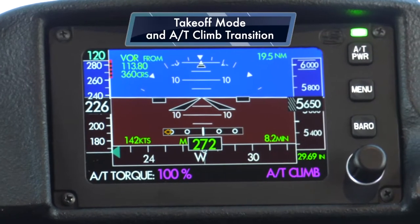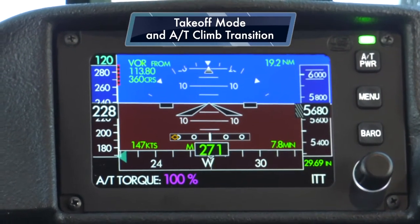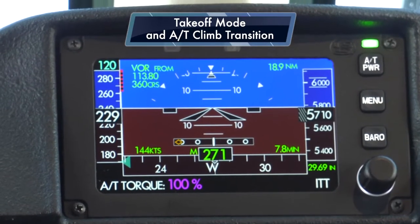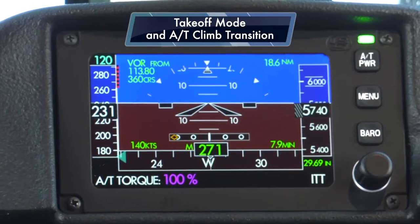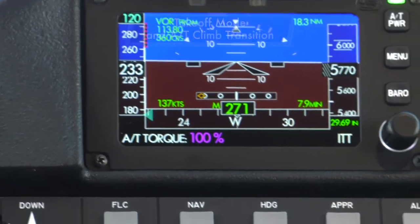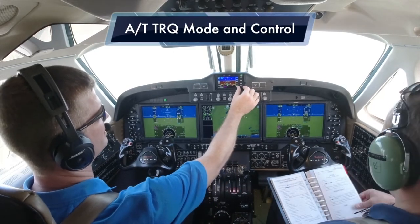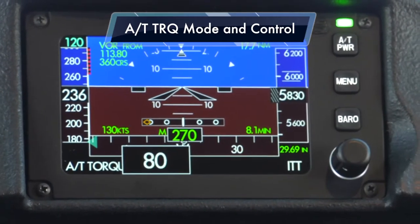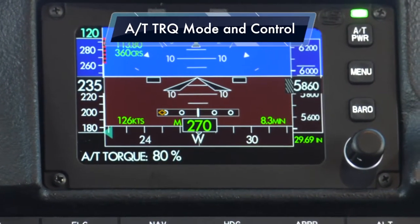There's the climb transition to autothrottle climb mode. The torque target on the screen indicates 100% and the throttles immediately started driving towards that value. However, given how warm it is today, the system automatically recognized it reached the maximum ITT limit before reaching the 100% torque target. As indicated in the bottom right corner, it's showing ITT because the system is targeting the AFM-limited ITT. I can change the target torque value using the knob on the SDU — dialing it down to 80% — and the throttles come back to target 80%, and the ITT flag in the bottom right corner of the SDU is now gone.